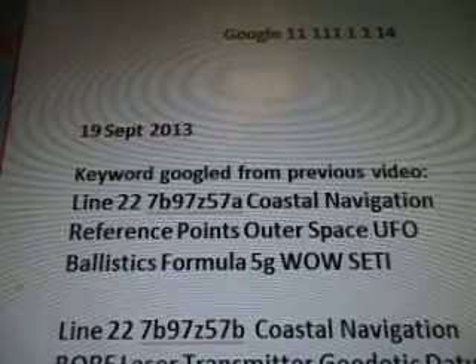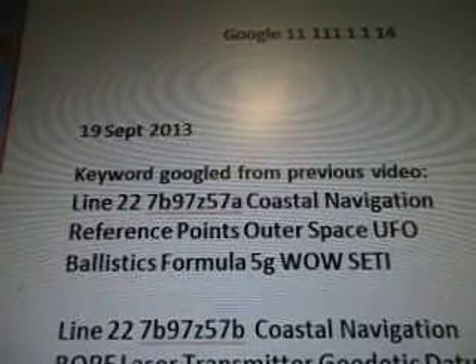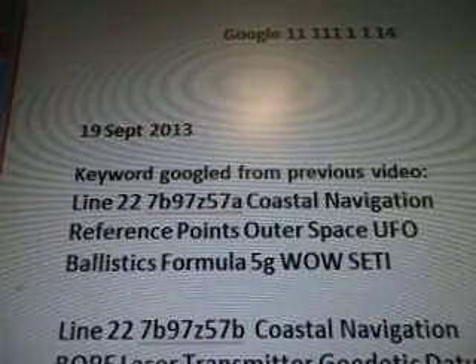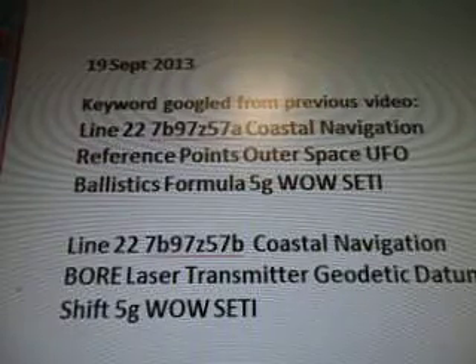September 19, 2013 was when I was working on the research and today is October 8th. So the keywords are from Line 22, 7B97, Z57E, Coastal Navigation, Reference Points, Outer Space, UFO Ballistics Formula, 5G well setting.